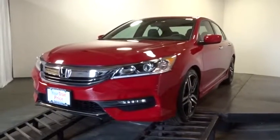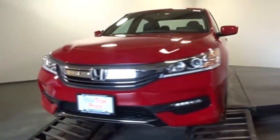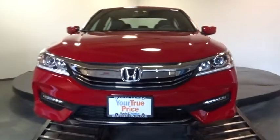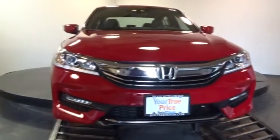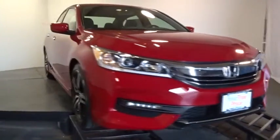2016 Accord. Ingeniously simple, yet overflowing with luxury and technological creativity. All that and more in the Accord. This vehicle has less than 100 miles.